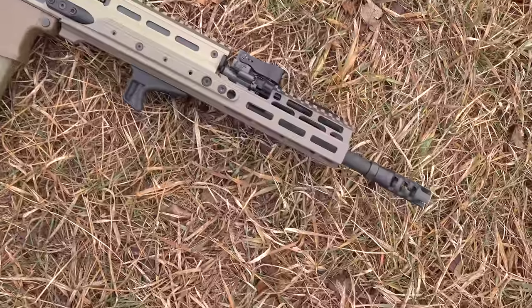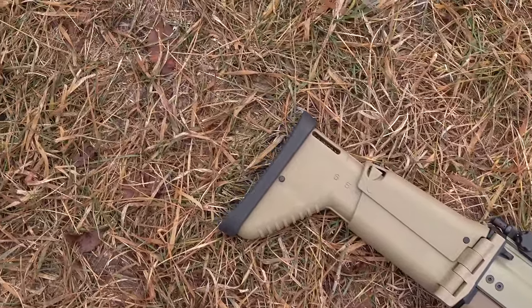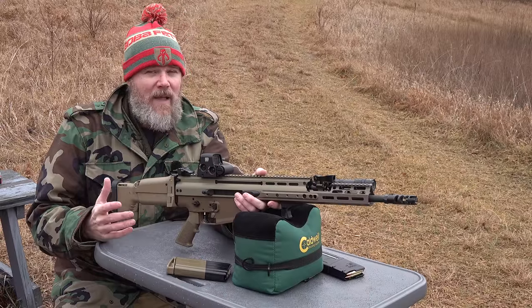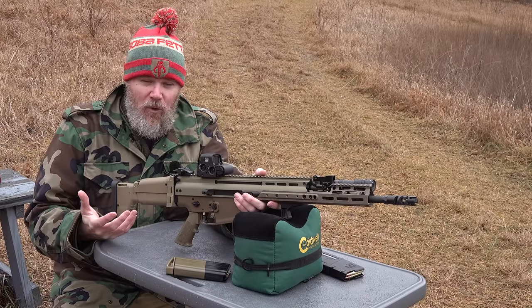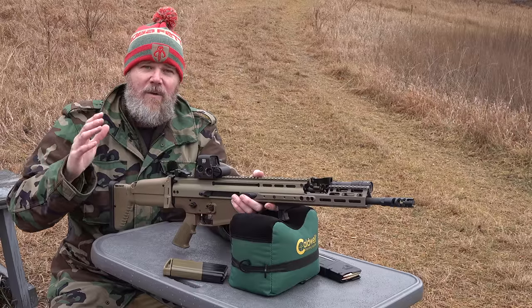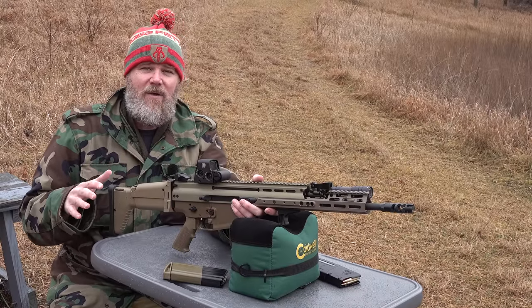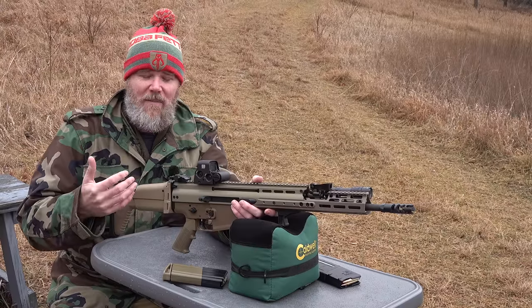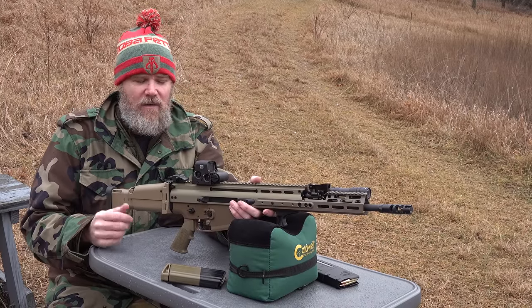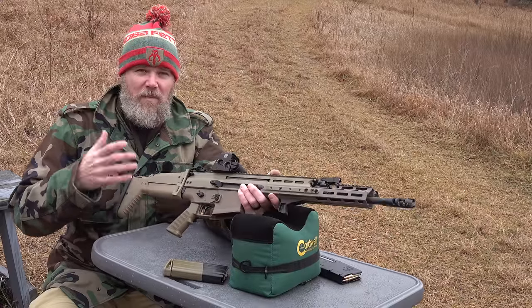Where the 901 is direct gas impingement, the SCAR is a piston-driven rifle. I'm a DI kind of guy, so I prefer direct gas impingement for AR-10s and AR-15s. One thing you'll find with just about every AR-10 is that putting a traditional baffled suppressor on it may cause major reliability problems — they tend to stumble. Nearly everyone I know with an AR-10 and a baffled can has had to tune the gun. With a piston gun like the SCAR, you can suppress it and it'll run just fine with baffled cans or flow-through cans like the OSS.